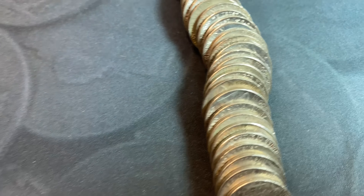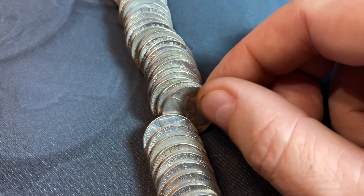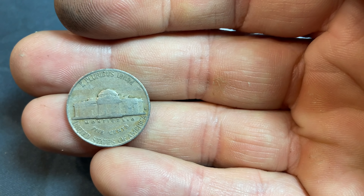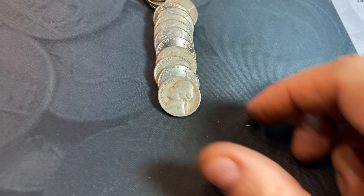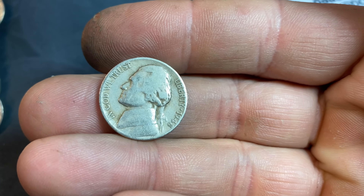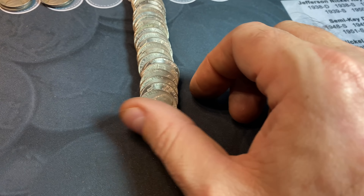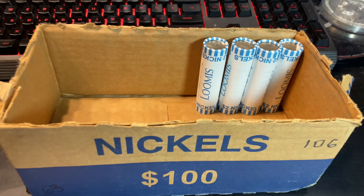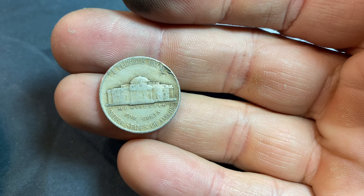There is another nickel right here that looks like it could be older as well by the strike. We'll take a peek — and that's another 1940S in better shape than the last one. Roll number 80, we're going to have a 1948 nickel — second time we've found one of these — and that's a 48 Denver. Roll 91, we have a find other than a 1940: it's a 1941 Philly. Roll number 96 — another 1941, Denver. A lot of 40s and 41s in this box.